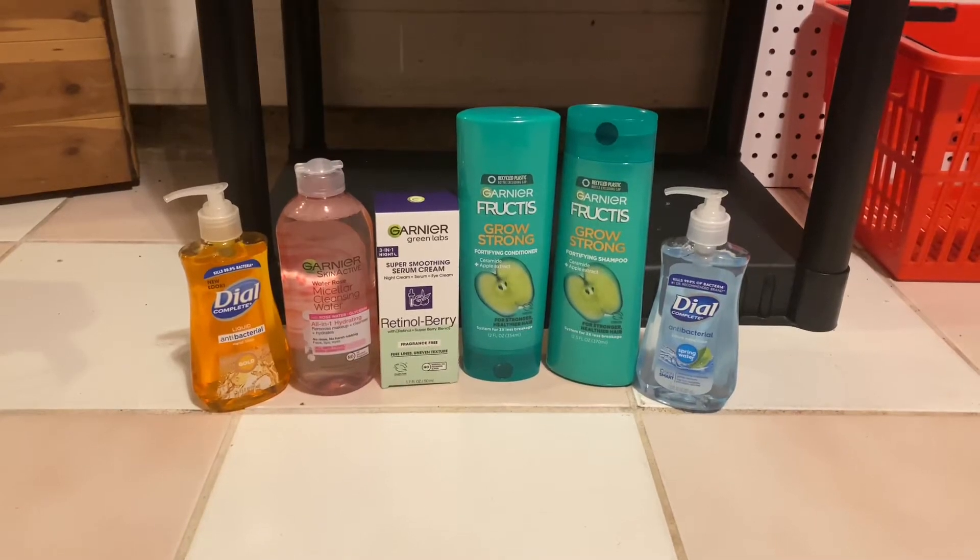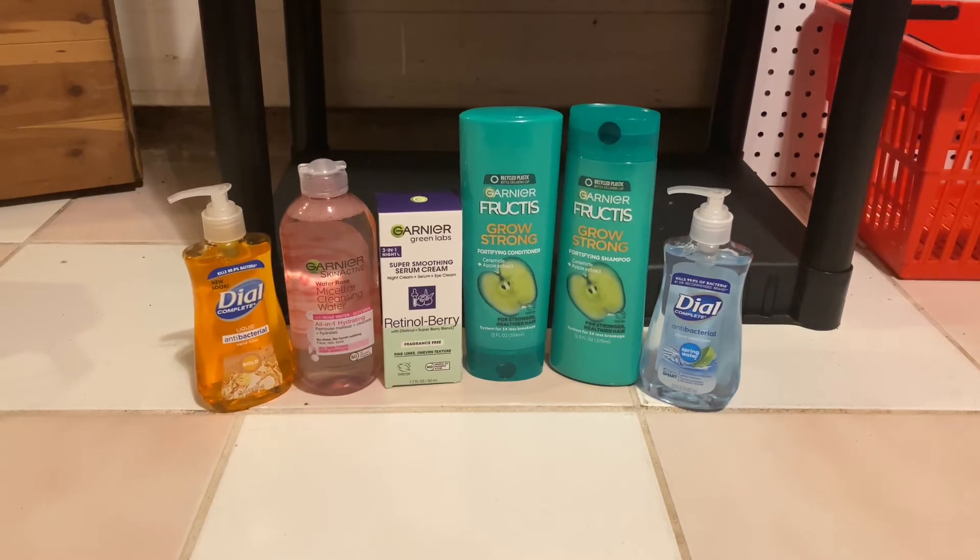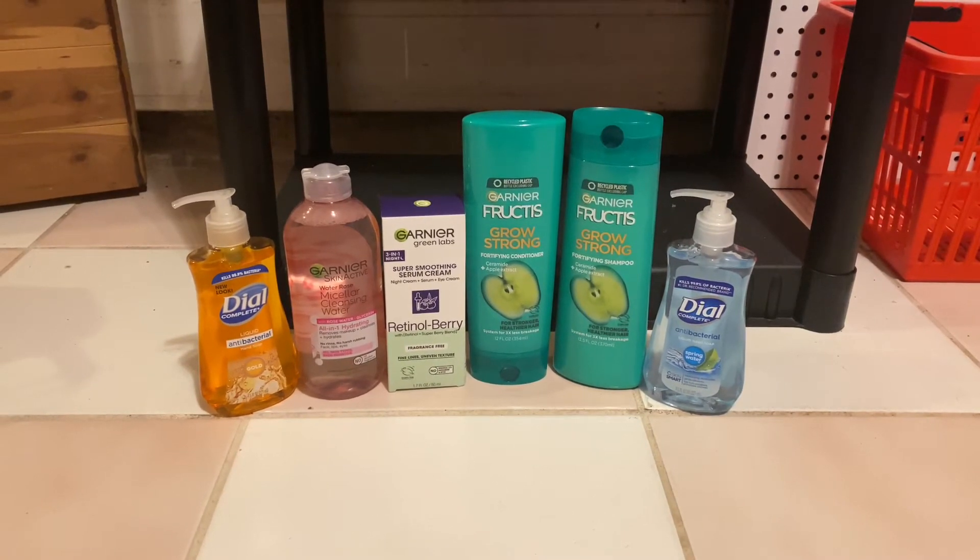Hey everyone! Welcome back to Couponing with Kim. Today I went to CVS and I got all this stuff for $5. So if you're interested, just keep on watching.